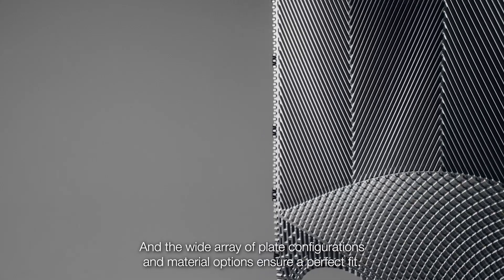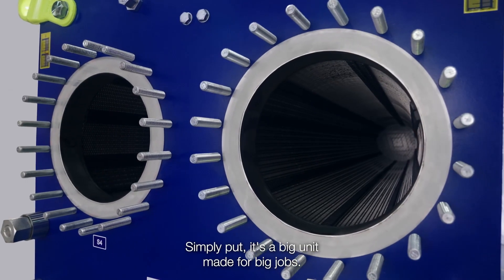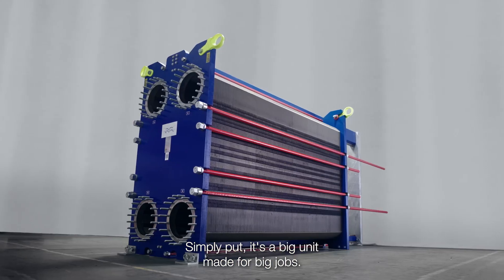ensure a perfect fit. Simply put, it's a big unit made for big jobs.